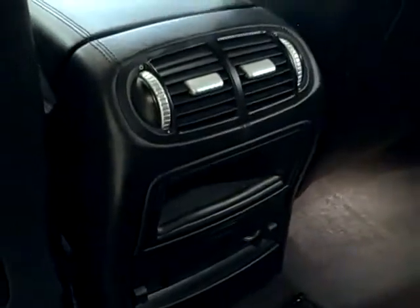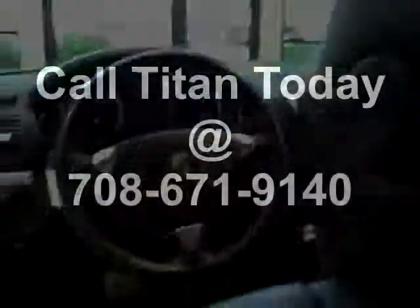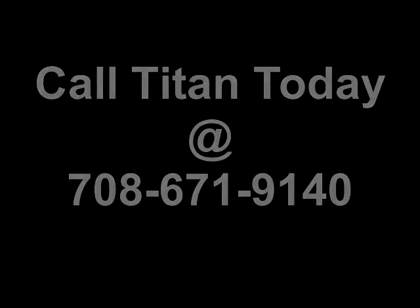This super clean vehicle has a power sunroof as well. Call Titan today to schedule your test drive.